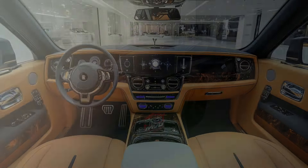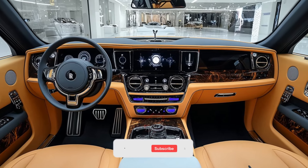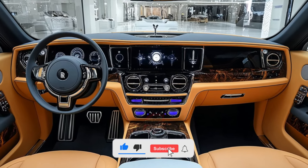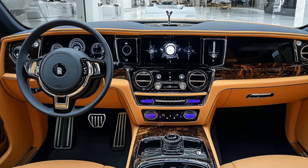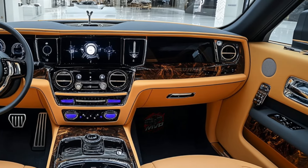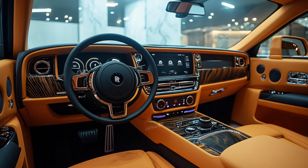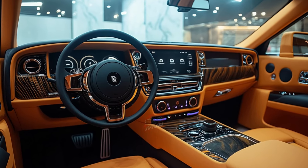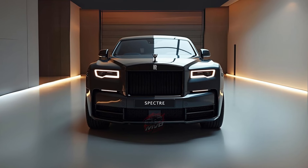Starting at $770,000, the Spectre isn't for the faint-hearted, and most buyers will invest far more. The model most buyers opt for costs around $1.12 million. That price includes a dazzling list of optional features — from the famous Spirit of Ecstasy illuminated on the hood for $10,000, to fully polished 23-inch alloy wheels for $19,500. The customization options are endless.